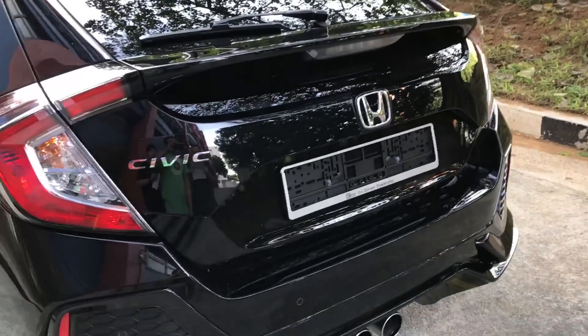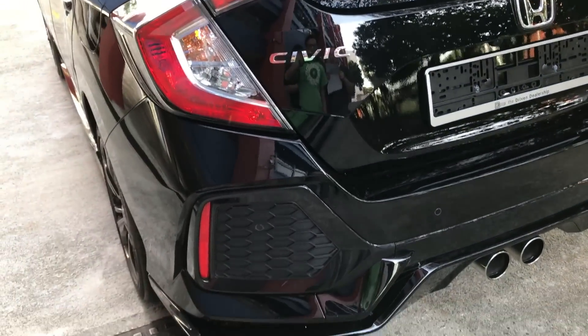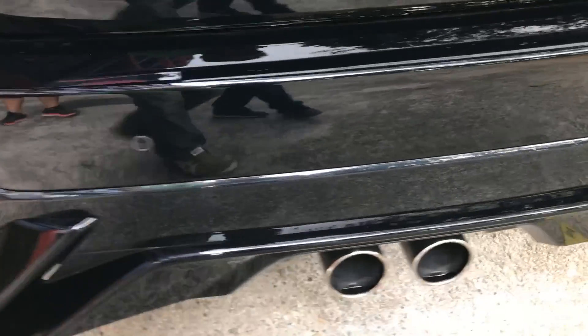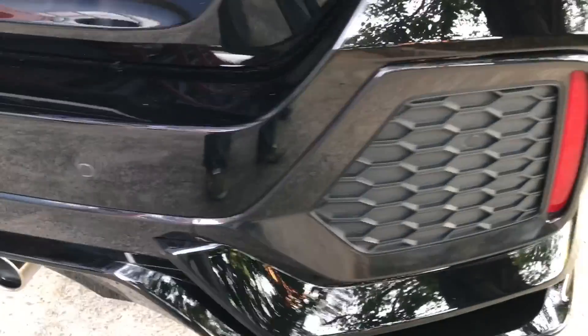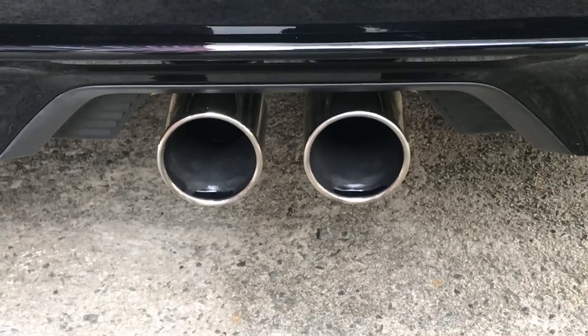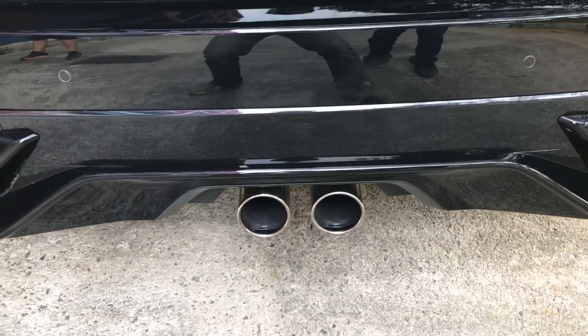On the rear bumper, we have four rear proximity sensors. And in my opinion, the most eye-catching part of the car is the centre-mounted exhaust. I'm sure you would have had a good listen to the exhaust note at the front of this video.